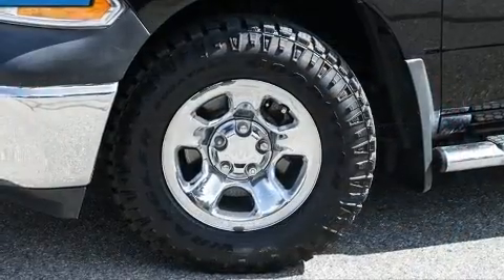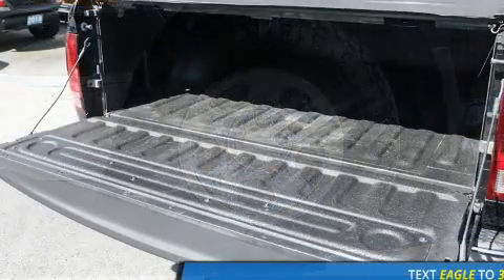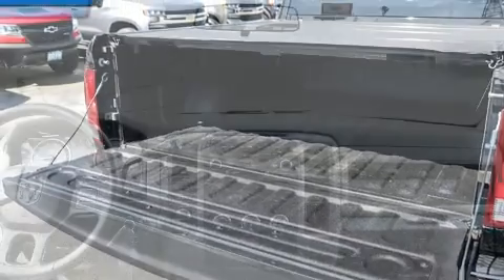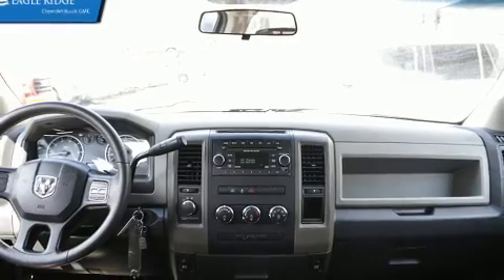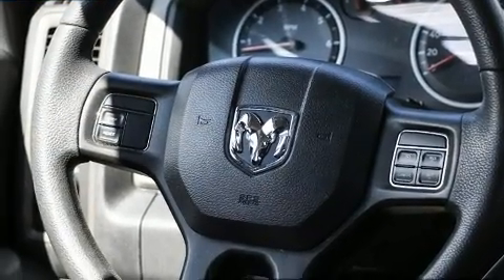The following features are included: variable intermittent wipers, a rear step bumper, fully automatic headlights, power door mirrors, and heated door mirrors. You and your passengers will enjoy the stereo system, which includes a CD player with MP3 capability and six speakers.